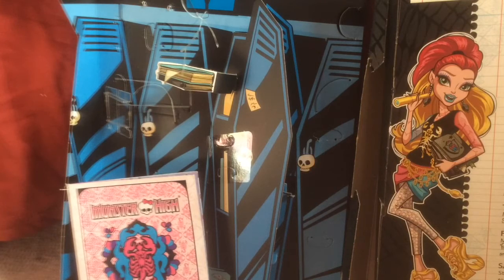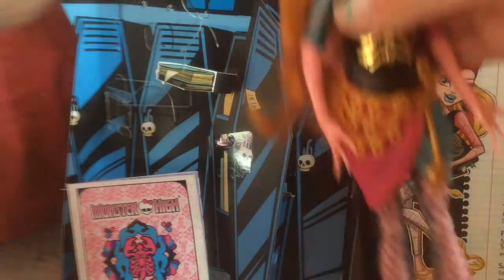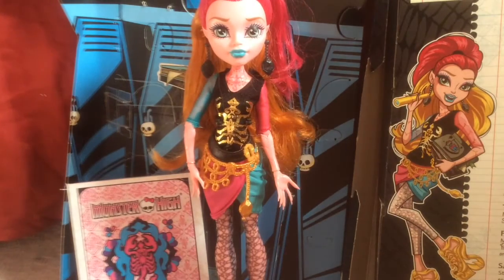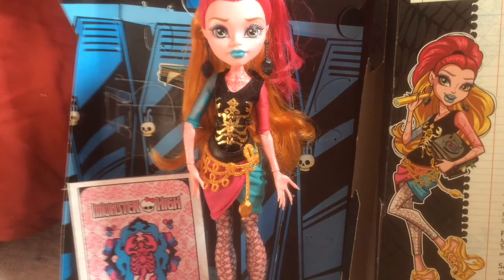She's really cute. The skirt and the shirt are two separate pieces, which is really cool — because usually it's just one piece, but this is like Rochelle's, which has a separate shirt and skirt. Thanks for watching this review of Scare Master Gigi Grant. This is the second wave of Scare Master, by the way, not the first. The first had like Jinafire and stuff, and the second one had like Clawdeen and Invisibilly and stuff.